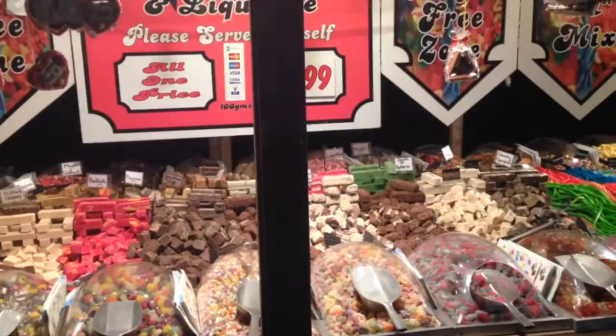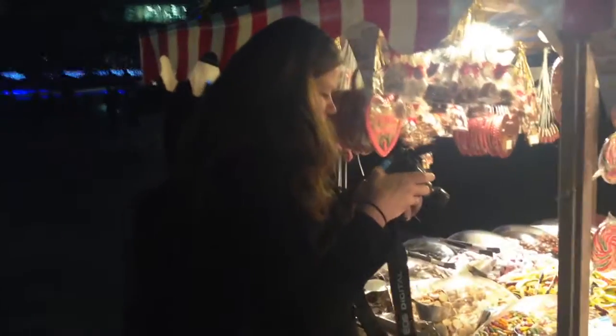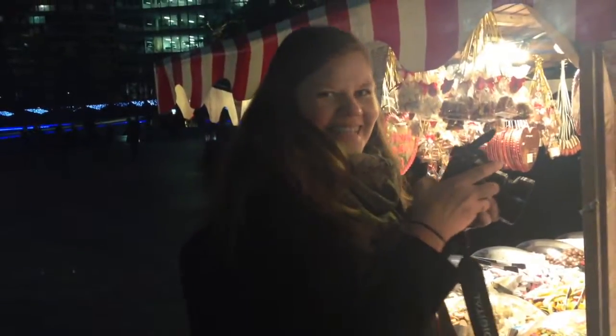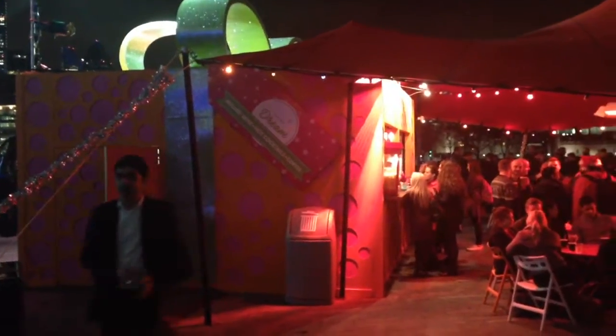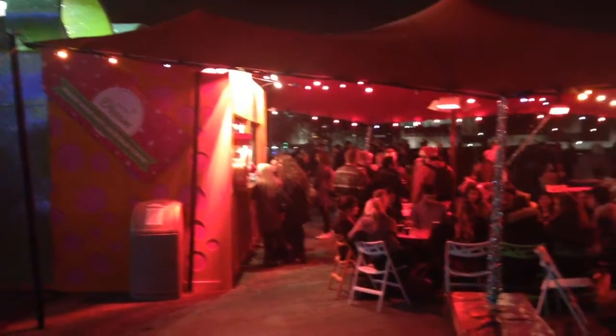Somebody has found the sweet stall and they are thinking of buying everything. Down by the riverside you've got a lovely big present and I think it's full of alcohol and food.